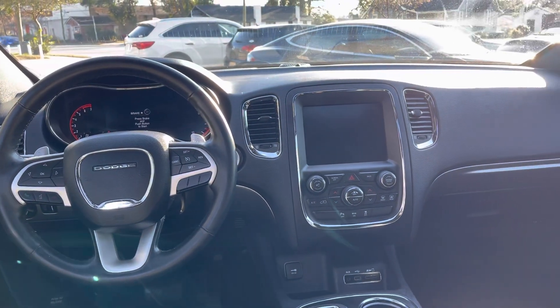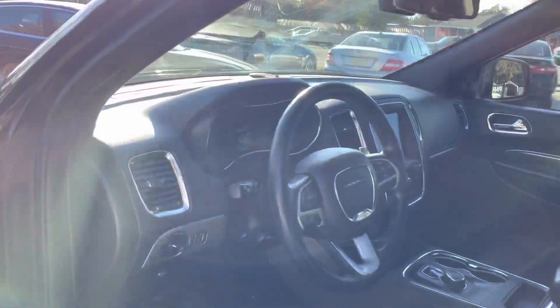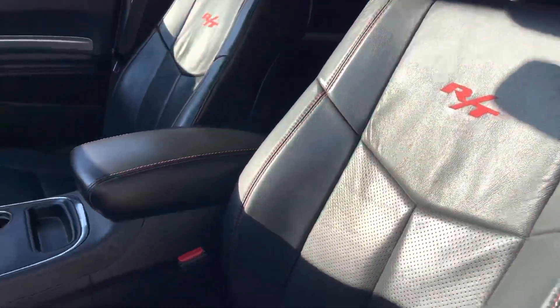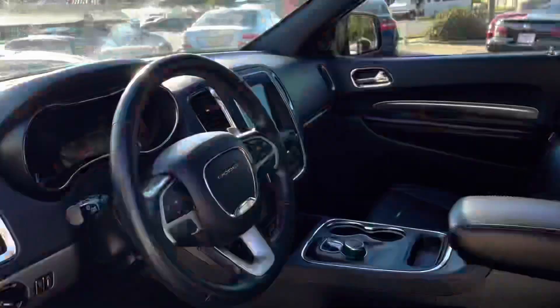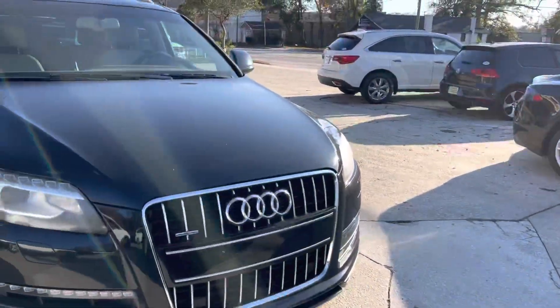Up front you've got your navigation and all that good stuff. Nice clean Dodge Durango with 128,000 miles. Price on this one is just around $19,900. Come on down and see us at Southern Motor Company — we'll be more than happy to help you get into your next Dodge Durango, or whatever car that may be. See you later!